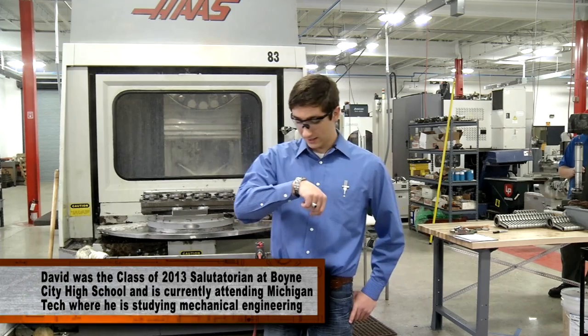I should probably introduce myself. My name is David Rushlow, and I'll be your tour guide for the next three minutes — check that, two and a half. We don't have a lot of time, so let's get going.